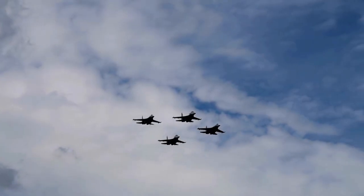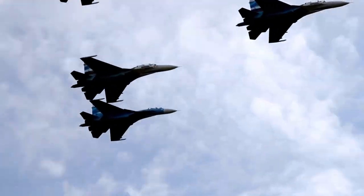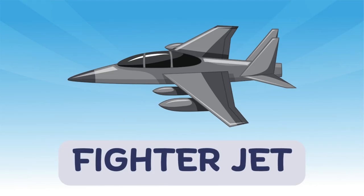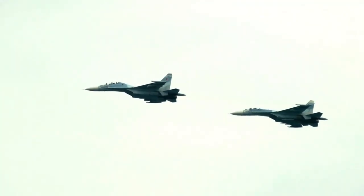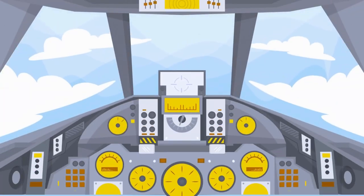And here's the fastest one, the fighter jet. These jets are used by the military. They're small, super fast, and can fly higher than most planes. They're full of high-tech equipment and often go on missions.